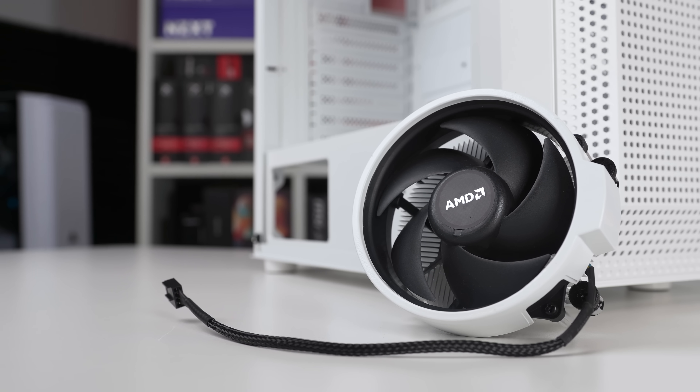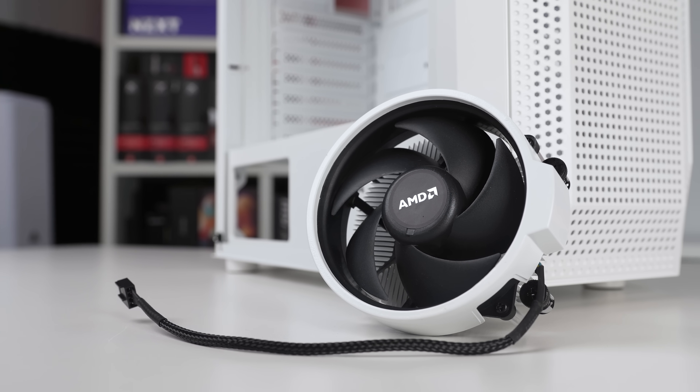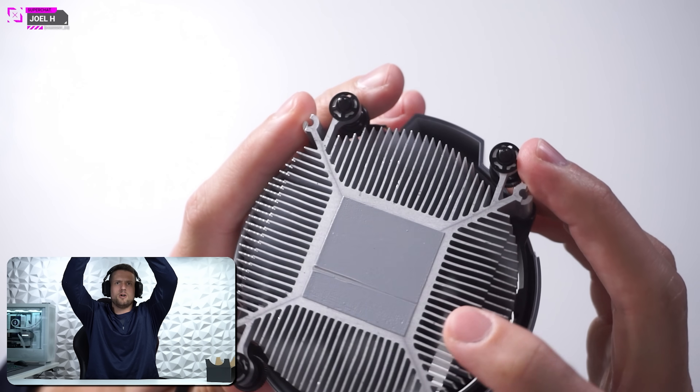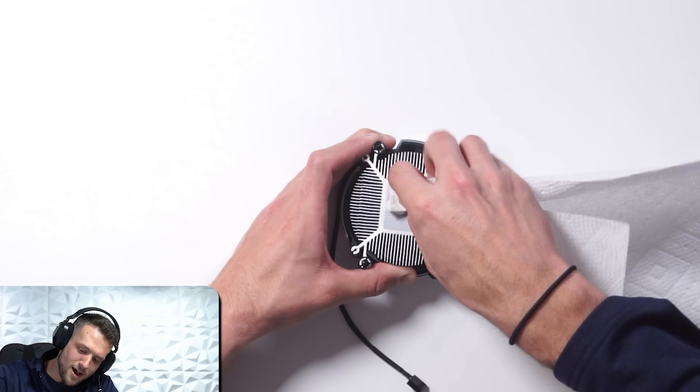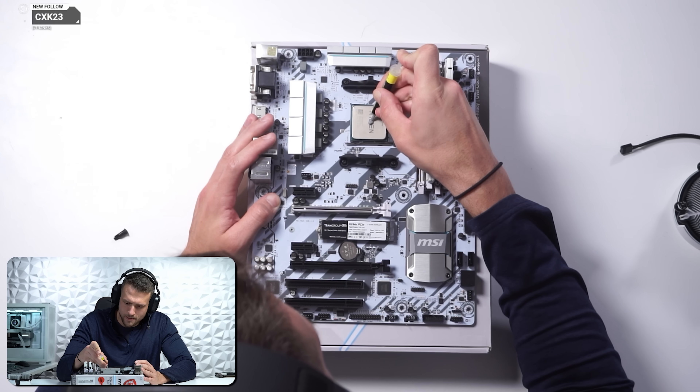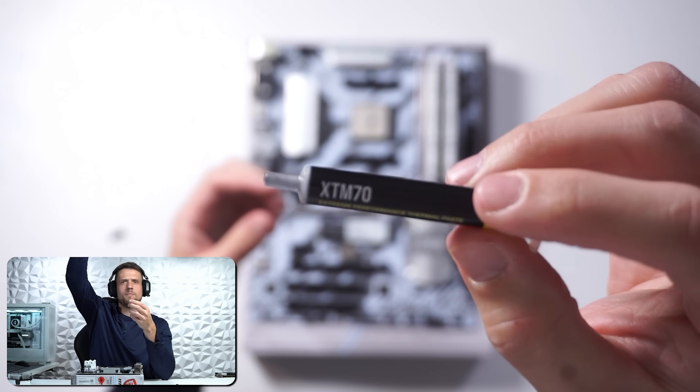To finish off the motherboard prep we have the CPU cooler, and I of course went with the stock Ryzen cooler which I painted white. I actually noticed that there was some weird streak in the thermal paste — not sure if someone here at the ZTT HQ did that or if it came like this, but I did decide to completely wipe that off and replace it with the Corsair XTM70 paste.